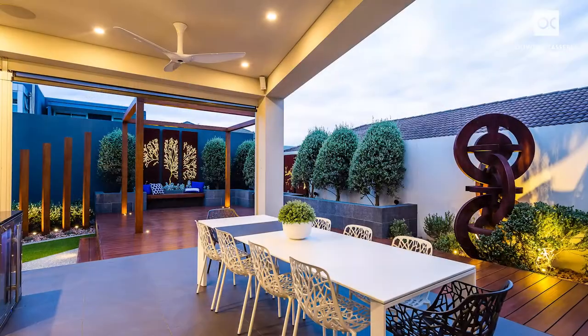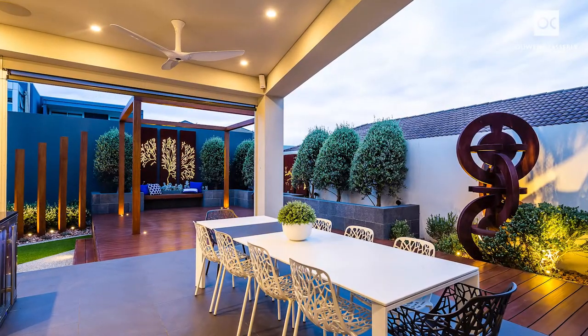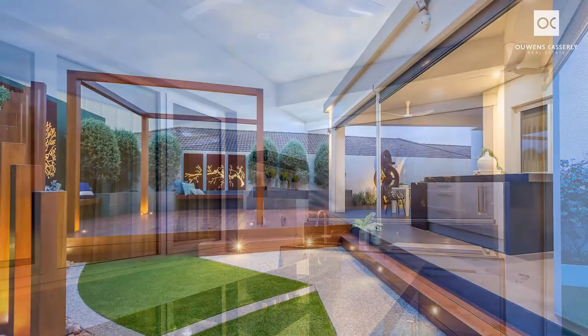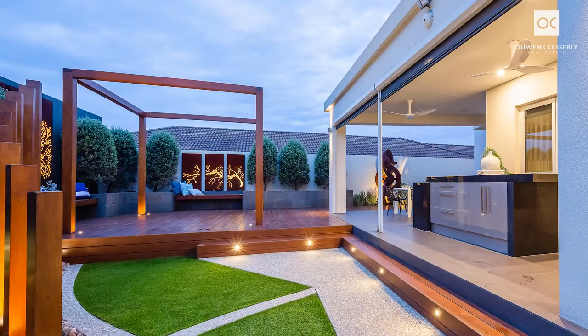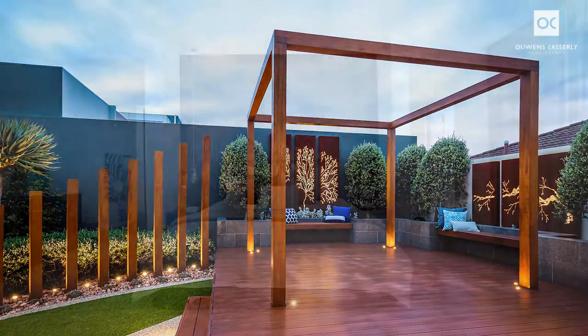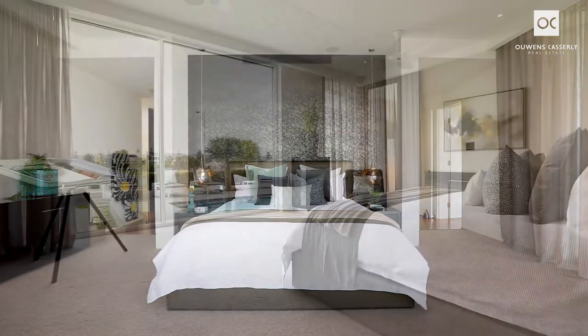The fully equipped outdoor kitchen for alfresco dining at the rear includes a granite island with three underbench wine fridges, dishwasher, sink, built-in barbecue, and bag-lit laser cut screens and arbor with seating. This outstanding property needs to be seen to be believed.